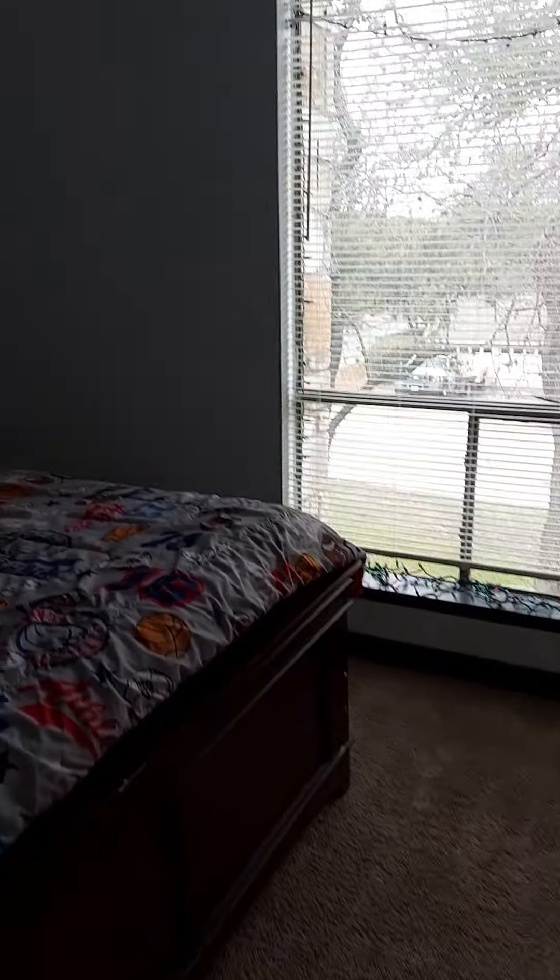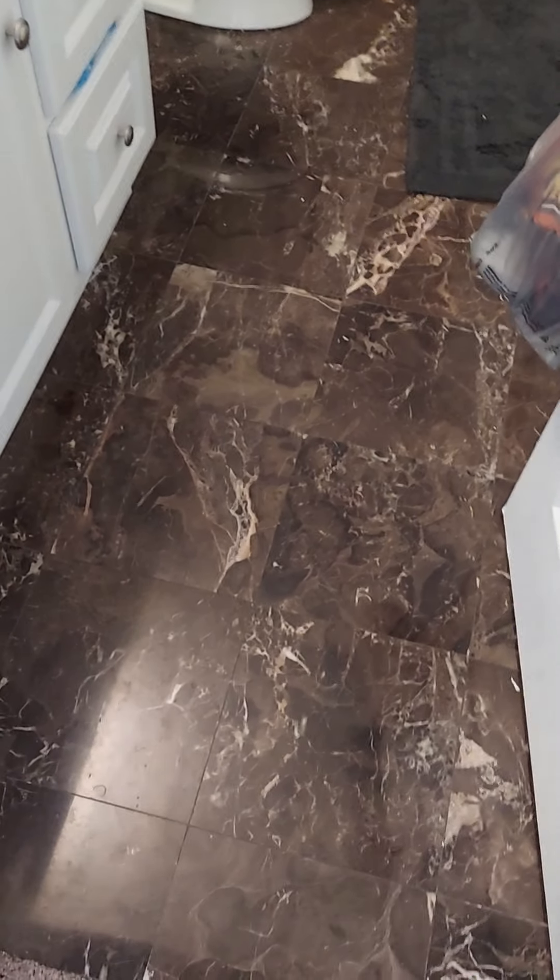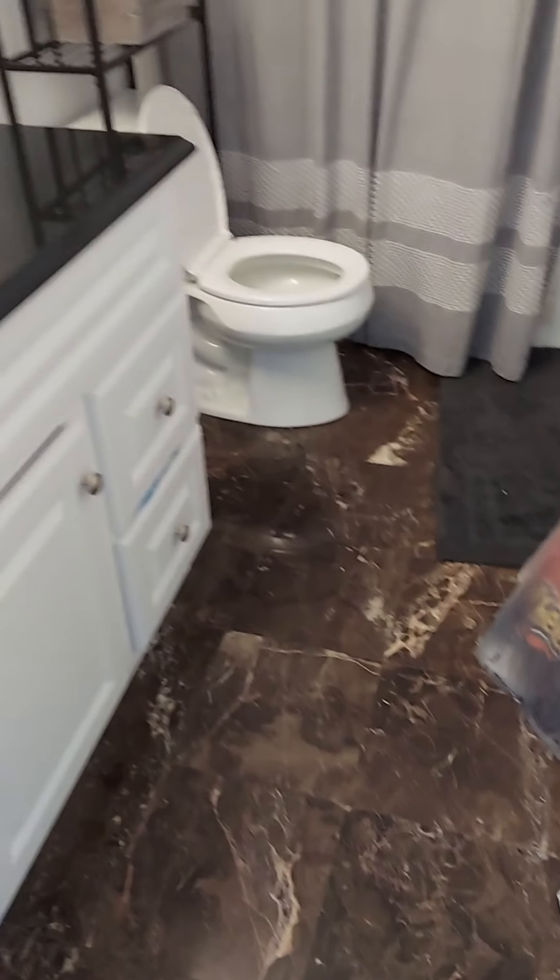Bedroom one — there's a double bed in here. The window is nice and big. The closet is decent size, not a walk-in or anything, but decent. Here's the bathroom — they picked nice materials to redo it. That's actual stone, not printed tile. The shower needs some caulk. It's got a built-in cabinet over here.